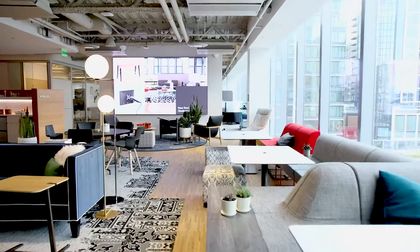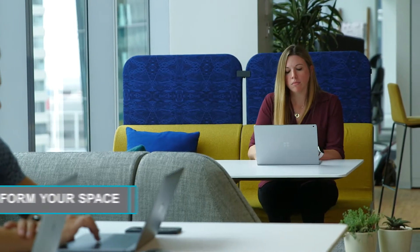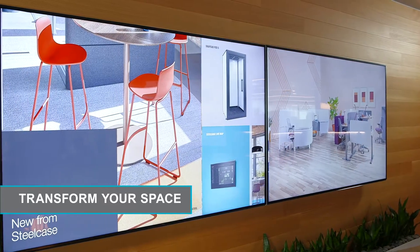Our world never stops changing and workplaces have to keep up. At Red Thread, we can help you transform your space to adapt to changes in your business.